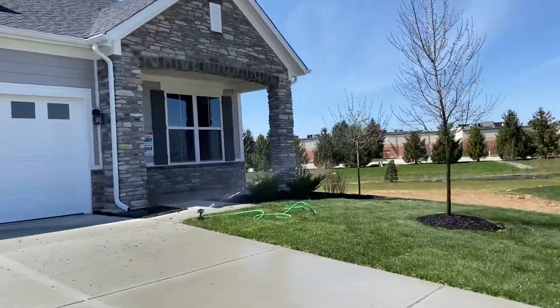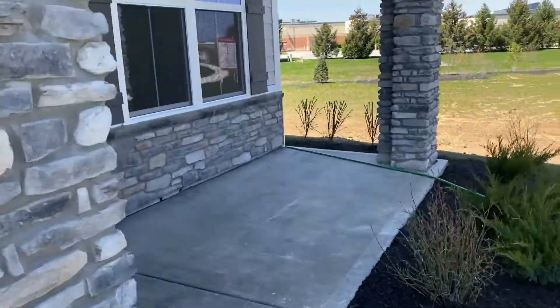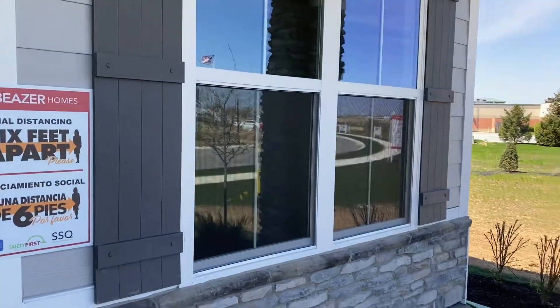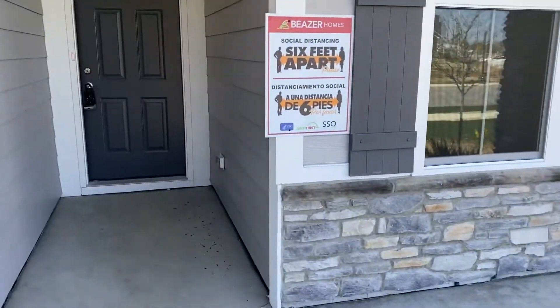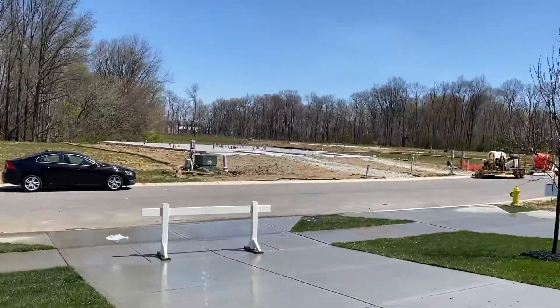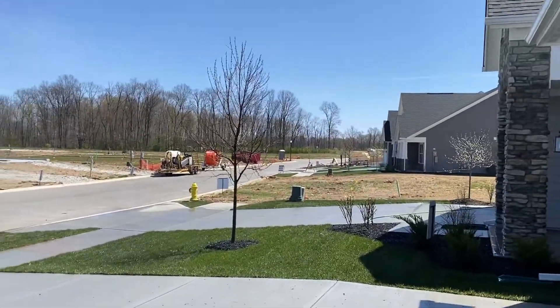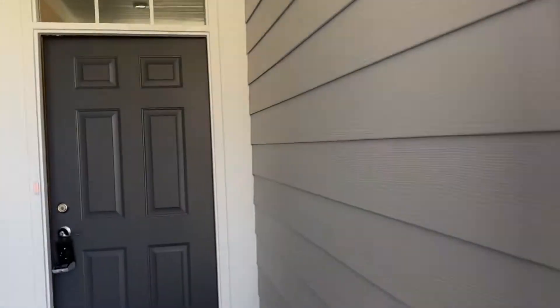It's got some nice-looking stone on the front. Okay, so we have a front porch. You can put a couple chairs there. You can see the rest of the neighborhood, which is not built yet, but you can be one of the first ones to be here in the home. So we're going in the front door.